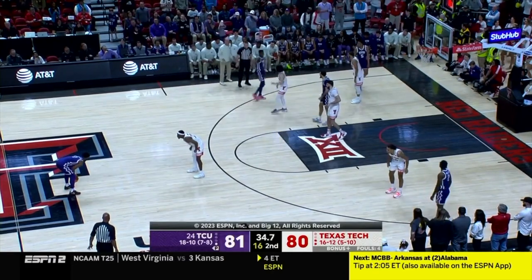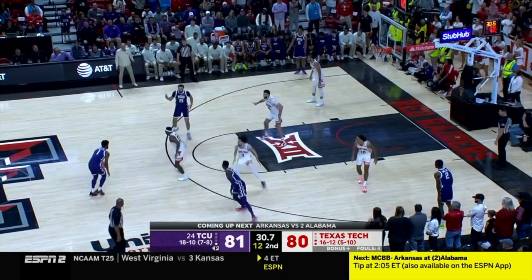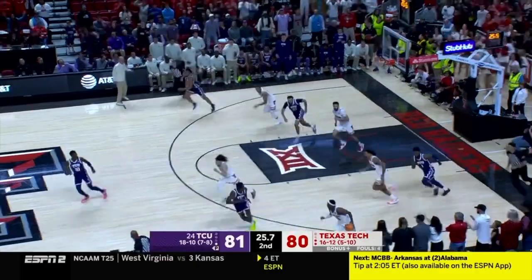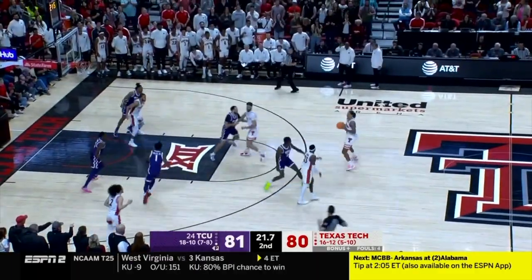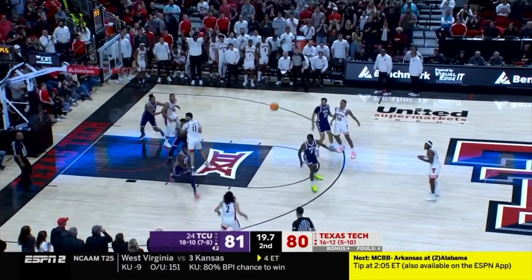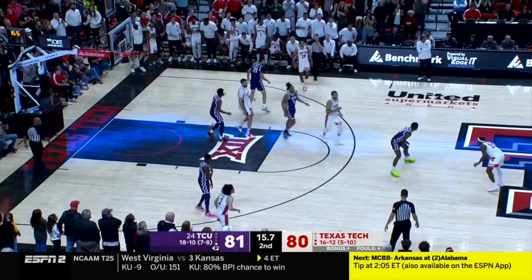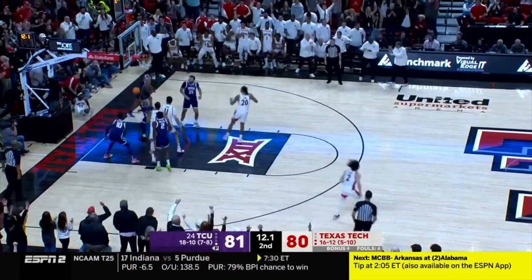Red Raiders need a stop at home to keep momentum on their side. Miles Jr. picked off by Harmon — shot clock is off. Tyson open. Texas Tech can play the final possession if it chooses. Harmon — no, Harmon — yes.